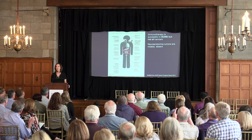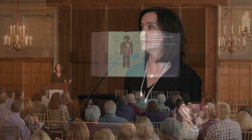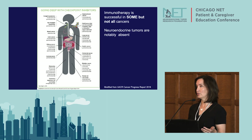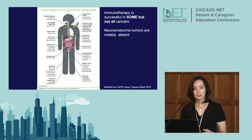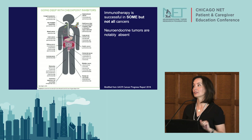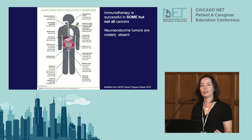This slide shows all of the immunotherapy agents that are FDA approved for various types of cancers. Many solid tumors, lymphomas, and leukemias are represented. Immunotherapy is successful in some but not all cancers — and notably, neuroendocrine tumors are not currently on this list. Our therapies are really specific for specific cancer types, and immunotherapy, though an incredible breakthrough, is really not a panacea for all.